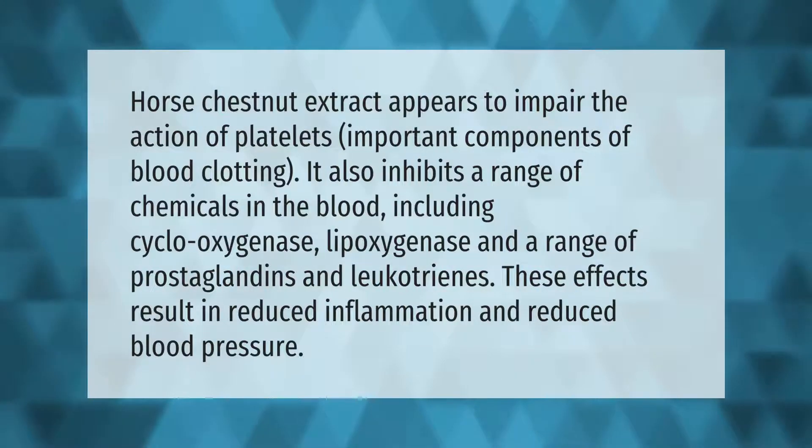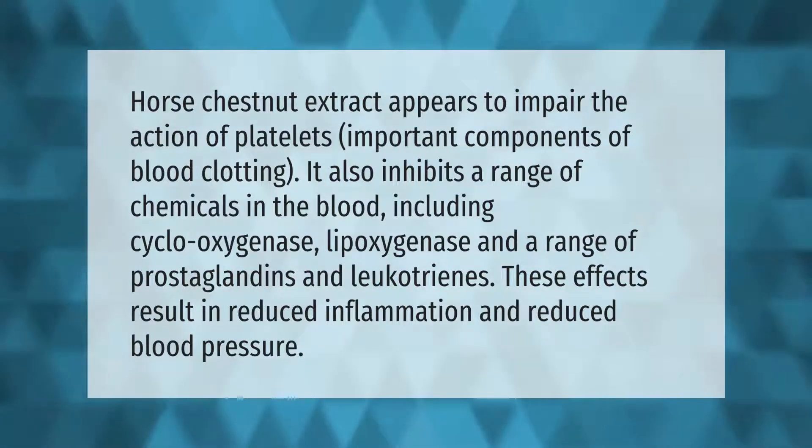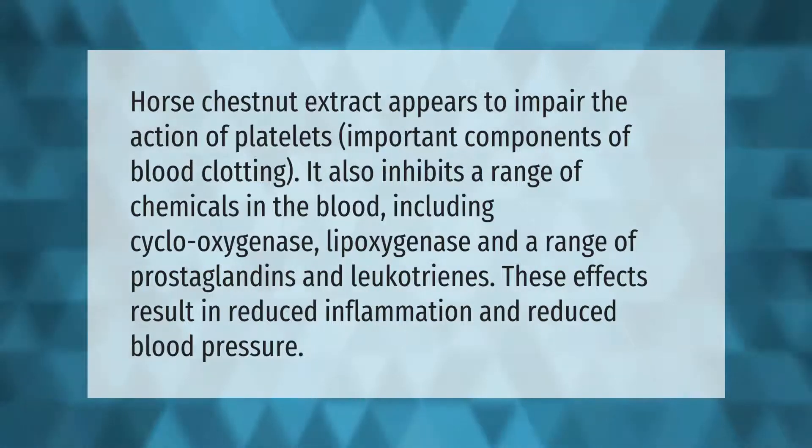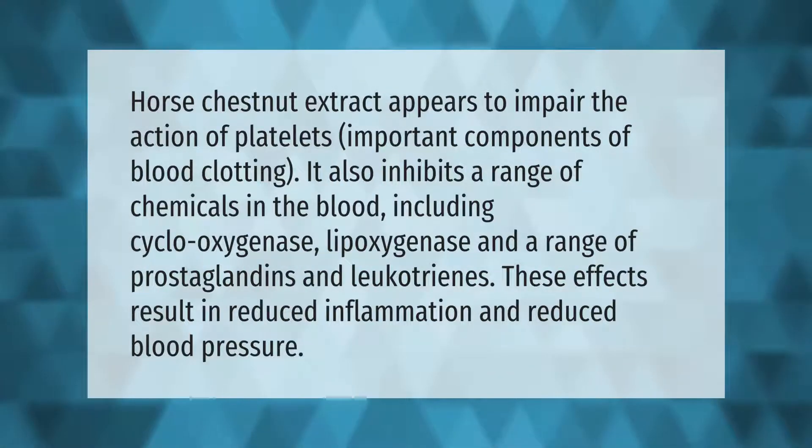Horse chestnut extract appears to impair the action of platelets, important components of blood clotting. It also inhibits a range of chemicals in the blood including cyclooxygenase, lipoxygenase, and a range of prostaglandins and leukotrienes. These effects result in reduced inflammation and reduced blood pressure.